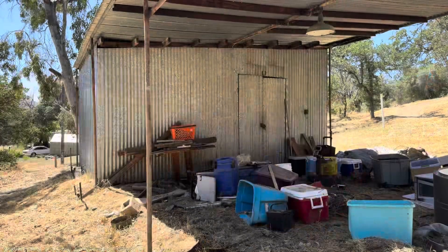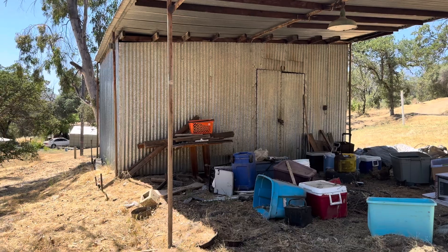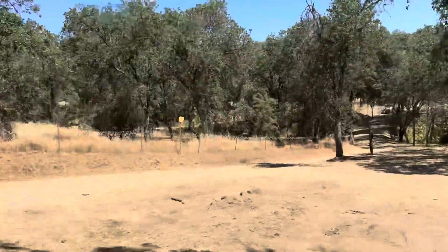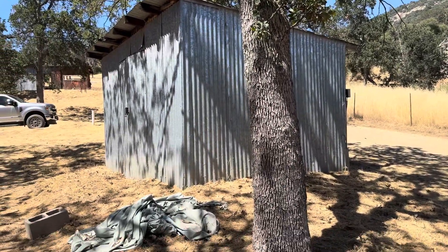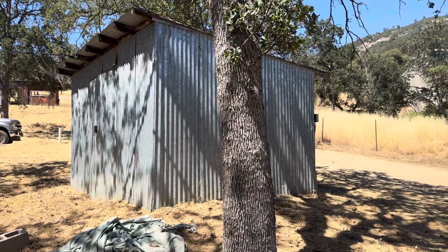This is the storage here — it's a big storage. All this junk will be removed. This is another storage, and it will be cleaned out from inside as well.